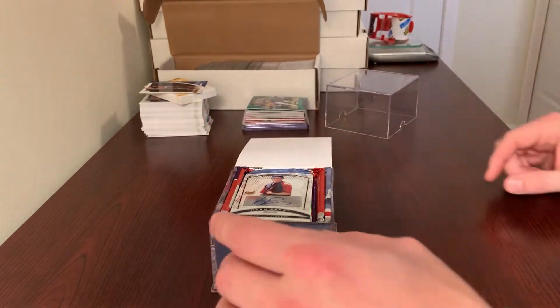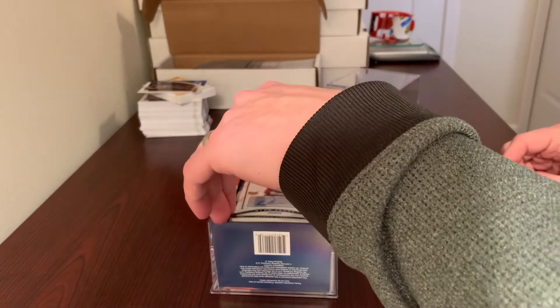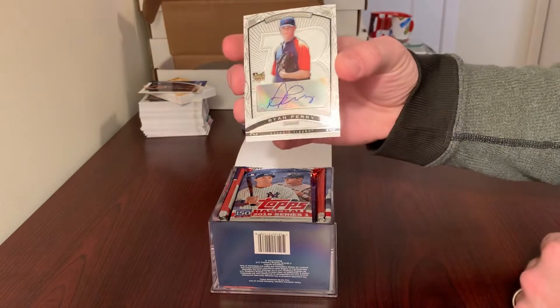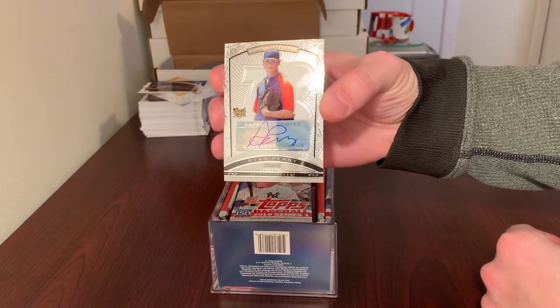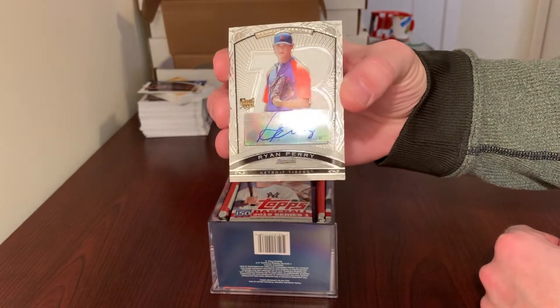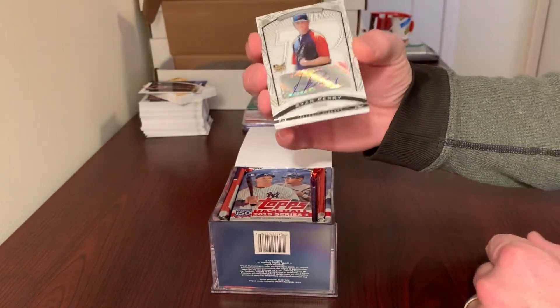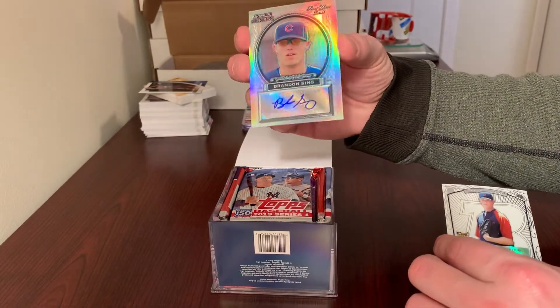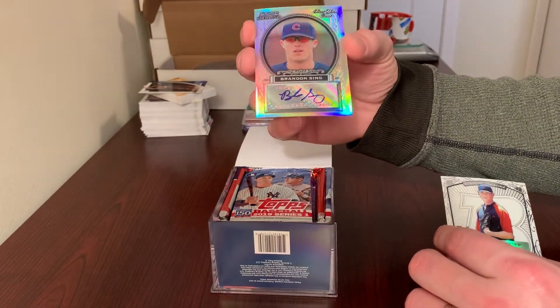Well, how about that? I have his autograph — I'm a Tigers collector. Looks like this is my first autograph here. It's a Ryan Perry. He didn't end up being anything, unfortunately. That's from Bowman Sterling, but hey, one for the Tigers collection. And Brandon Singh, also from Bowman Sterling.